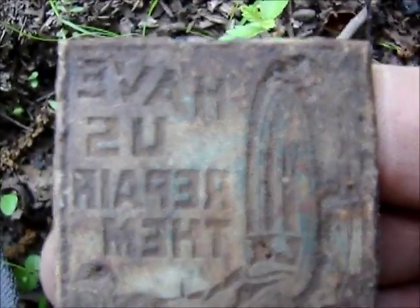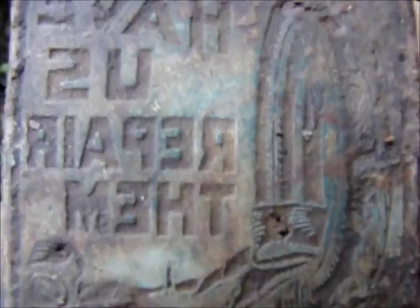It says 'have us repair them' and then something at the bottom. I don't know what that R-E-R-A-I-R is. I need to turn it around and read it the other way. But that's a neat find right there.